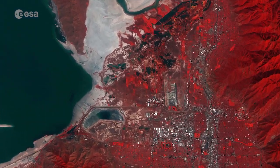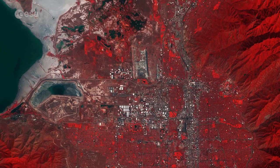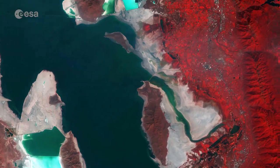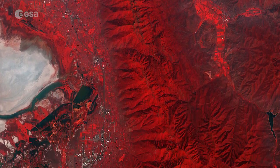Utah's capital, Salt Lake City, sits at 1,300 meters, bordered by the waters of the Great Salt Lake and the peaks of the Wasatch Range, which rise over 1.6 kilometers above the Salt Lake Valley floor.